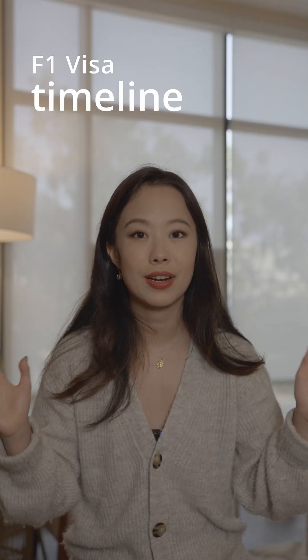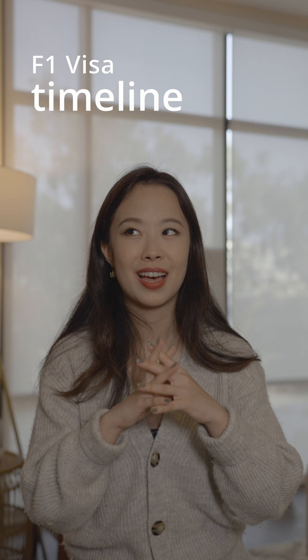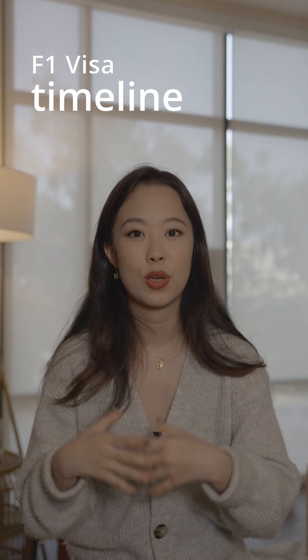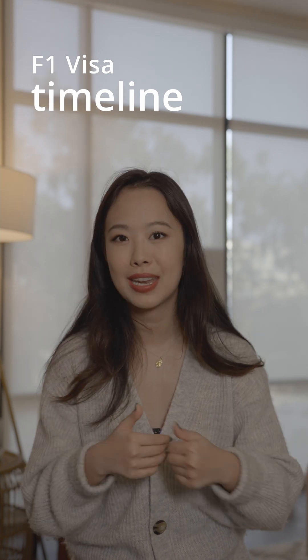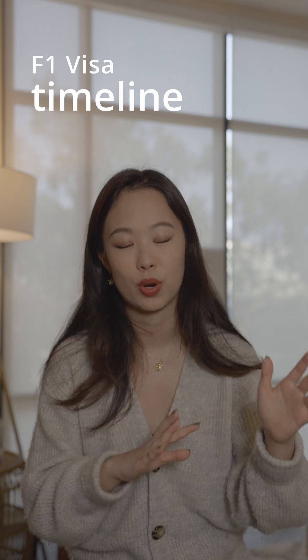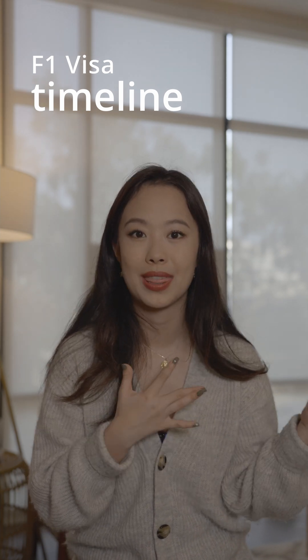Disclaimer: I'm obviously not an international student advisor nor a lawyer. This is not legal advice, so if you have questions and you want the most up-to-date answers, go ask your school. In terms of the generic F1 student visa, this is the first visa you'll probably get and luckily it is the one where they will handhold you the most. After you get admitted they'll probably just email and mail you, so you don't need to worry so much about the timeline.